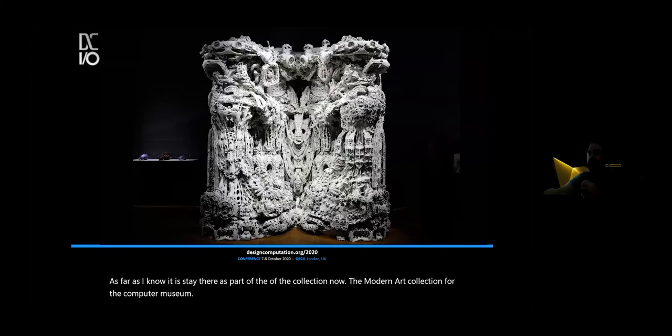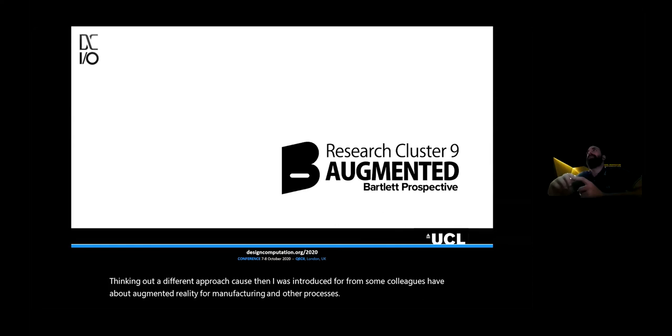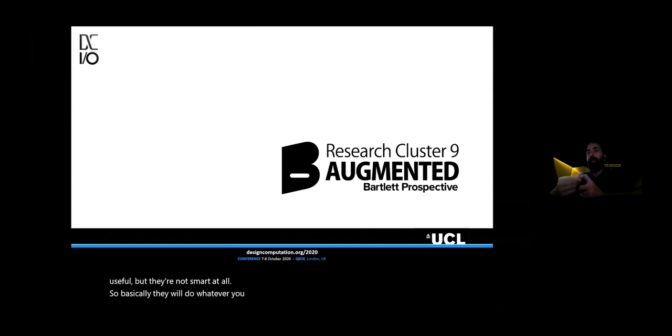After this project, I started to think in a different approach. I was introduced by some colleagues to augmented reality for manufacturing. Since I had extensive experience programming robots, I realized that robots are very useful but not smart at all — they will do whatever you program and nothing else. For some processes that is not functional. So with this AR approach, I thought: why not use automation through humans instead of robots, and automate them using augmented reality? We started this agenda almost four years ago, and have been teaching it for three years at the Bartlett School of Architecture.